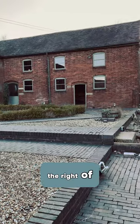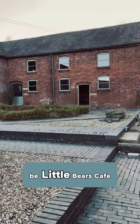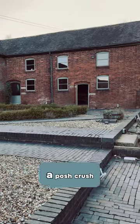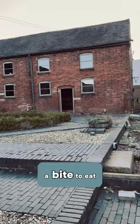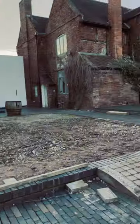Just to the right of that is going to be Little Bears Café — like a posh crèche and somewhere where you can go and grab a nice coffee and a bite to eat as well.